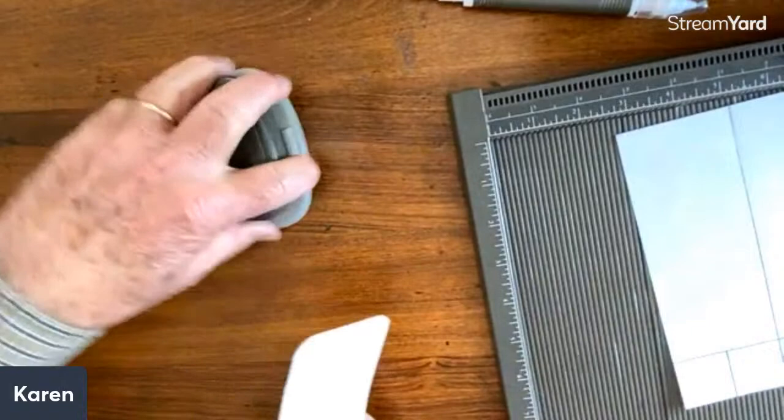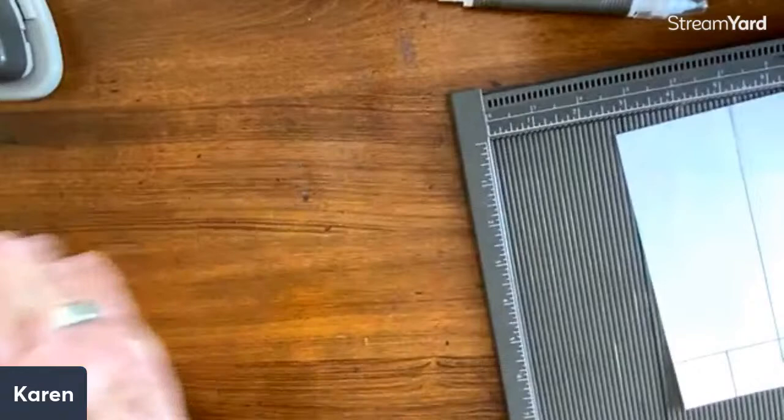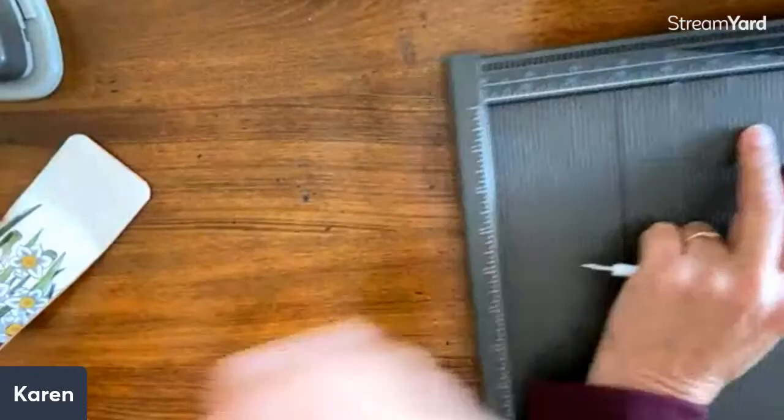And then we're just going to close these up — I wonder if we can close these up with glue dots. I don't see any glue dots, so you can mess with that. He's going to work on finishing his. I'm actually going to work on the big one now.